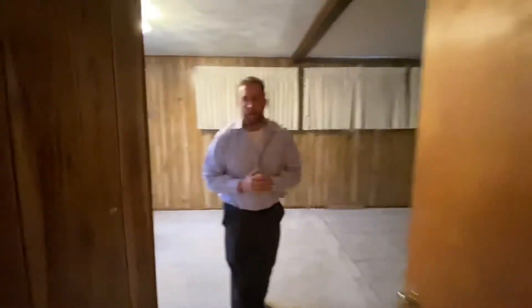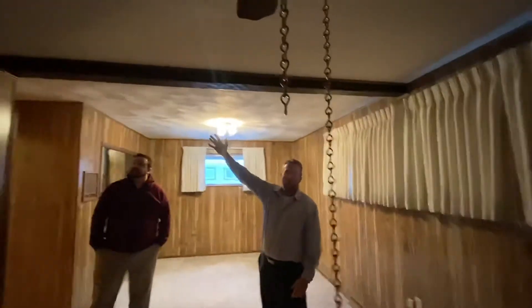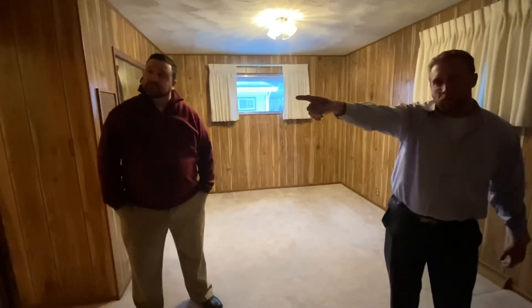Moving on to the rest of the house, we have our master suite with built-in intercom speakers. This is a very large room for this era of construction. In fact, it's so large that it's actually two bedrooms. As you can see, there's a beam here — this was one bedroom, this was the other bedroom. And in the hallway I'll show you where there was an actual door that split the two apart.